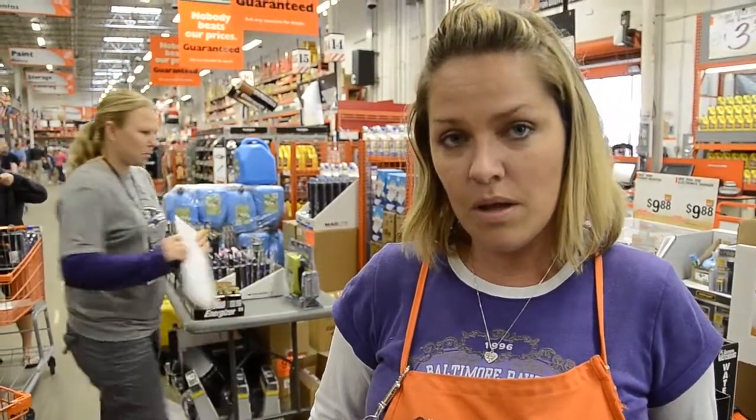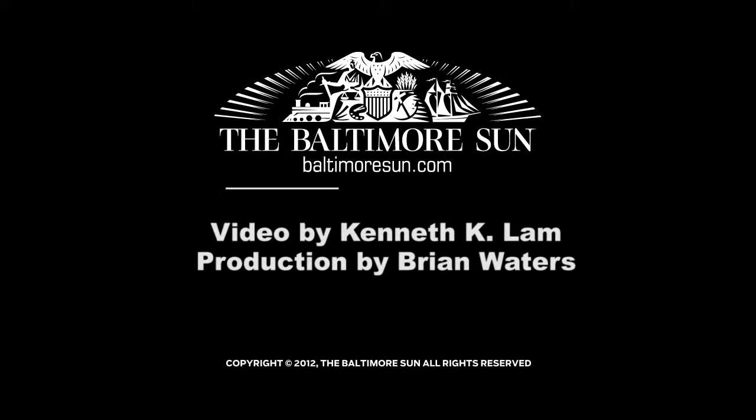We have extra cashiers on staff, a lot of team members loading customers up. We're gonna do everything that we can for our community and make sure everyone's prepared. We've been very busy.